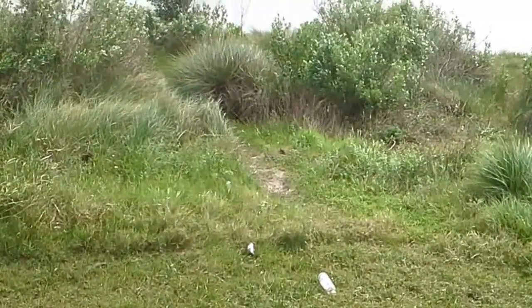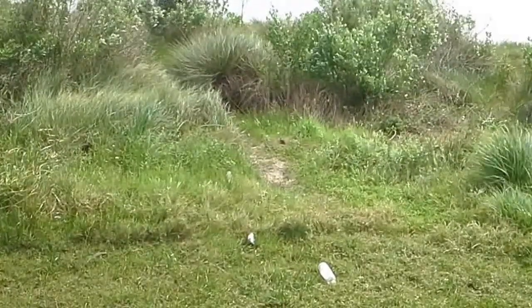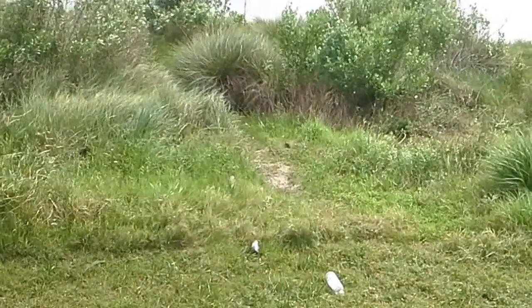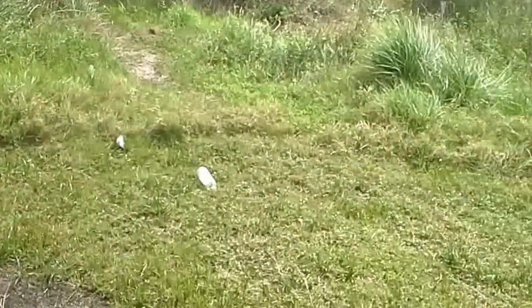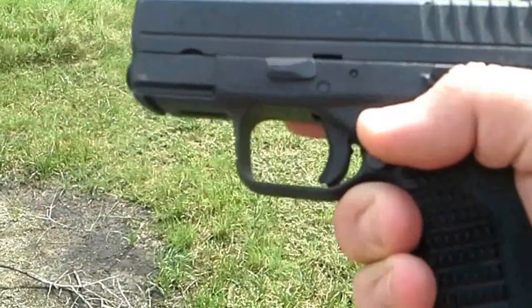But I do have a new carry firearm, and it is my go-to — this is what I grab anytime I leave the house. It is the Springfield XDS9.